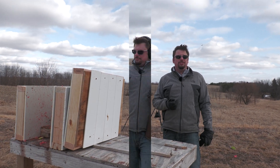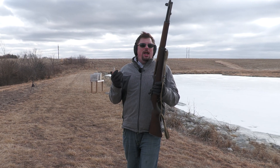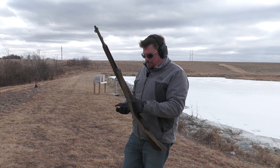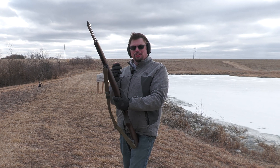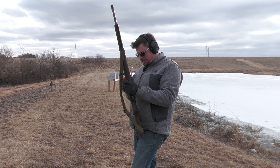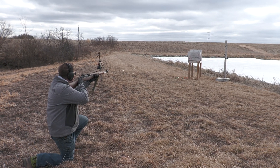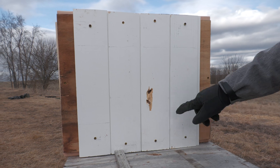Not many people are defending their homes with a World War II service rifle like the M1 Garand, but we really do love the 30-06 and the M1, and we're curious just to see how devastating this is to everything. That's a lot of damage.